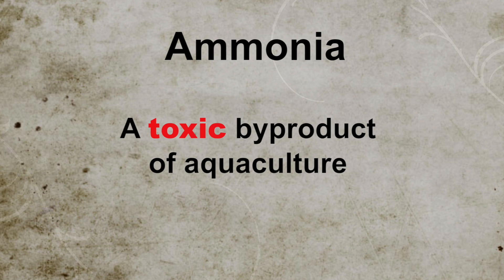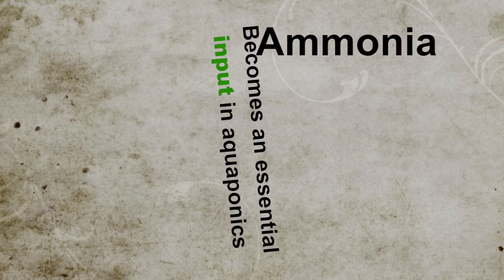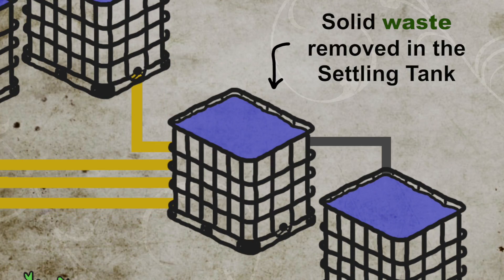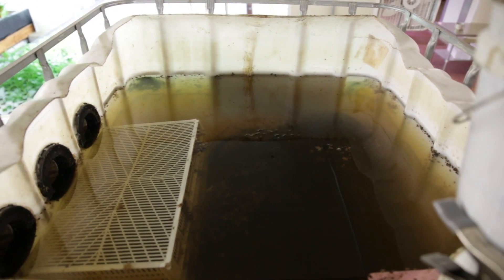The beauty of aquaponics is that we can use this toxic byproduct of aquaculture to our advantage. The water from the fish tanks flows through a settling tank where the solid waste settles to the bottom and is removed from the water, since it's the ammonia we really want, which is dissolved in the water.